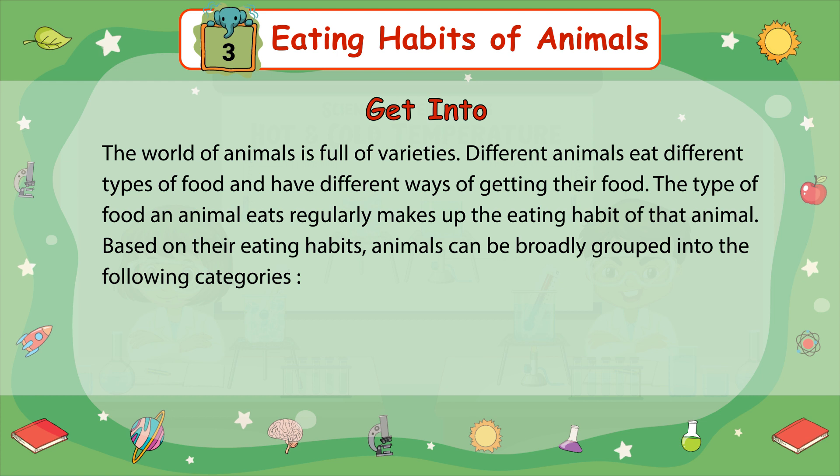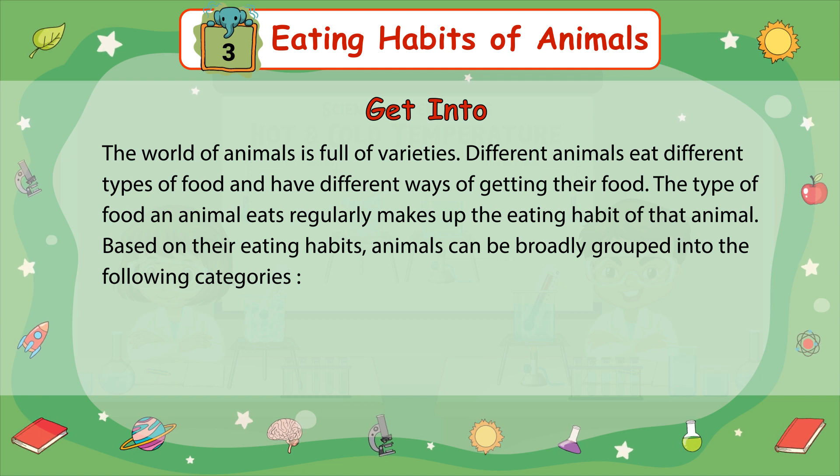The world of animals is full of varieties. Different animals eat different types of food and have different ways of getting their food. The type of food an animal eats regularly makes up the eating habit of that animal. Based on their eating habits, animals can be broadly grouped into the following categories.